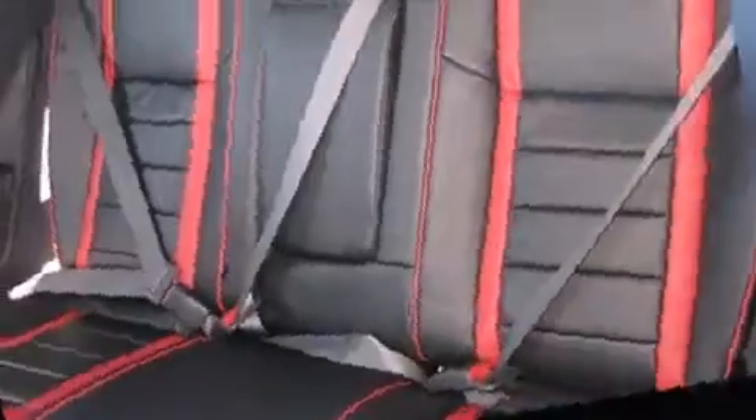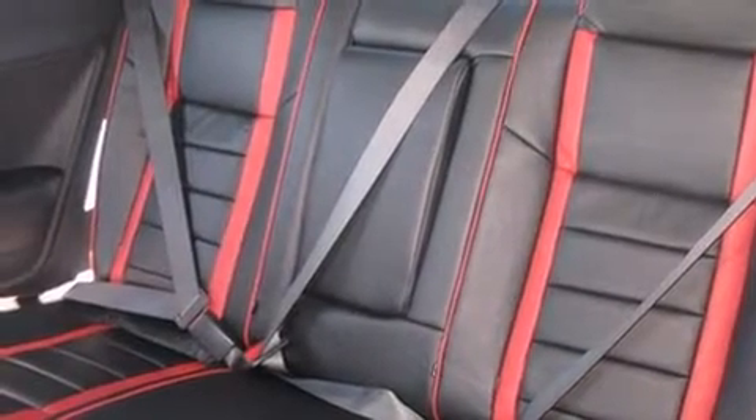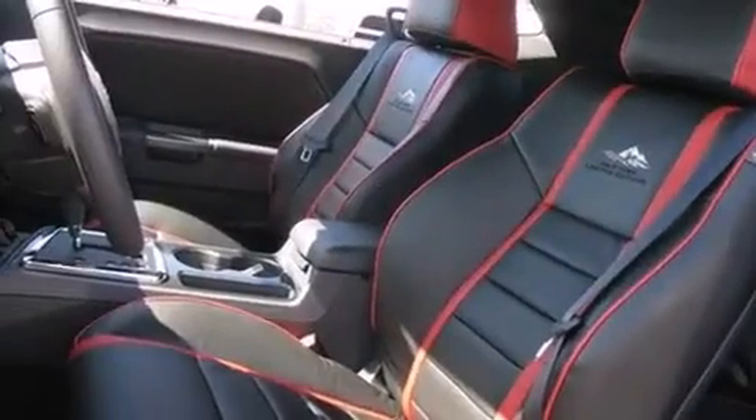Additional safety features include anti-whiplash front head restraints, ignition disabling, and four-wheel disc brakes with ABS. With electronic stability control supplementing mechanical systems, you'll maintain precise command of the roadway.